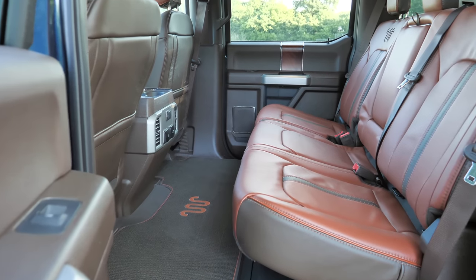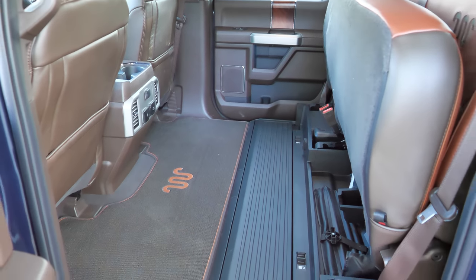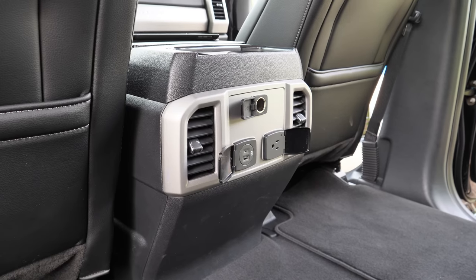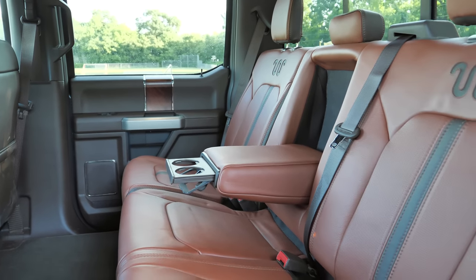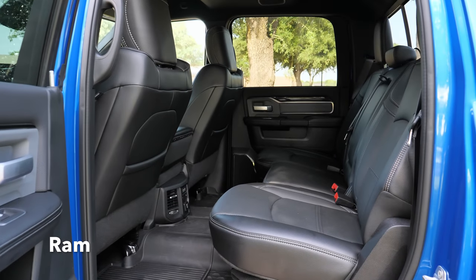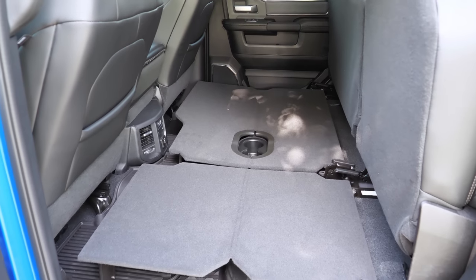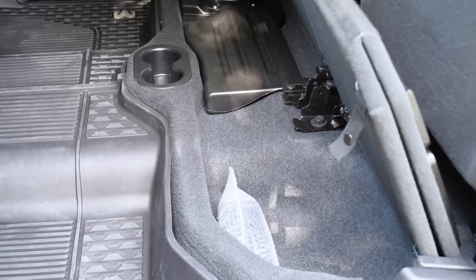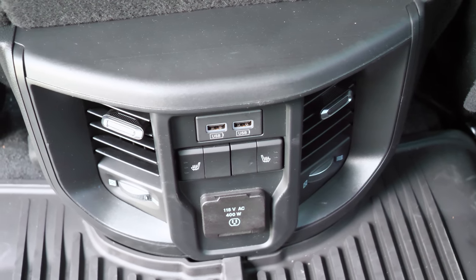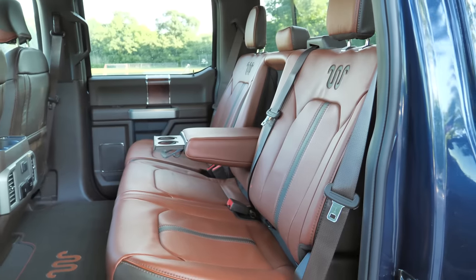The Ford's back seat is spacious with 60/40 split-folding seats, lockable under-seat storage, a flat load floor, two charging ports, AC vents, a 110-volt outlet, and a 12-volt outlet — heated rear seats are optional but not on this tester. The Ram's back seat is equally spacious with 60/40 split-folding seats; the floor isn't flat by default but you can fold panels under the seat to create a flat loading area. You still get AC vents, charging ports, standard heated seats, and a 115-volt outlet. Overall both back seats are very useful for hauling people or cargo.